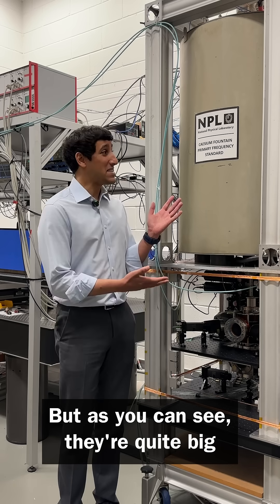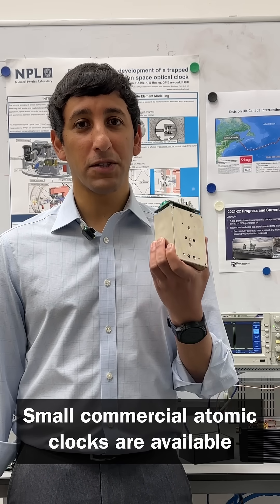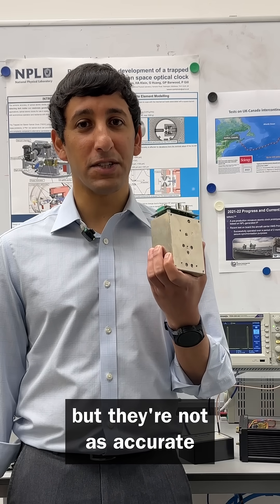But as you can see, they're quite big. Smaller commercial atomic clocks are available, but they're not as accurate.